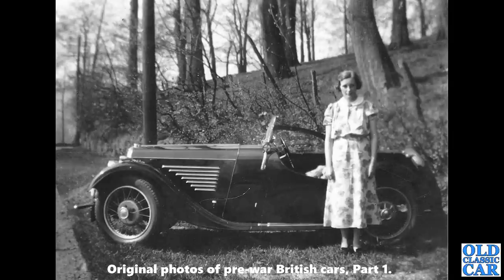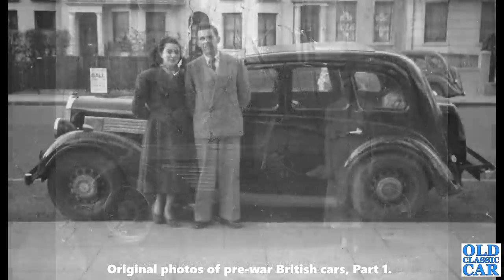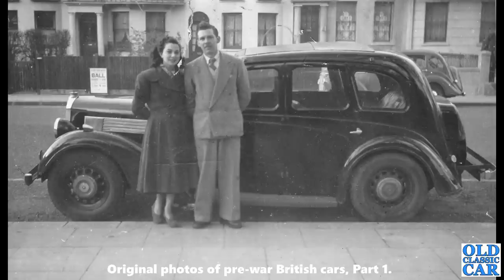There are still a few of these pre-war British car photos to come — not done yet! If you've got any photos like this and you'd be happy to see them included in a video like this, please let me know.